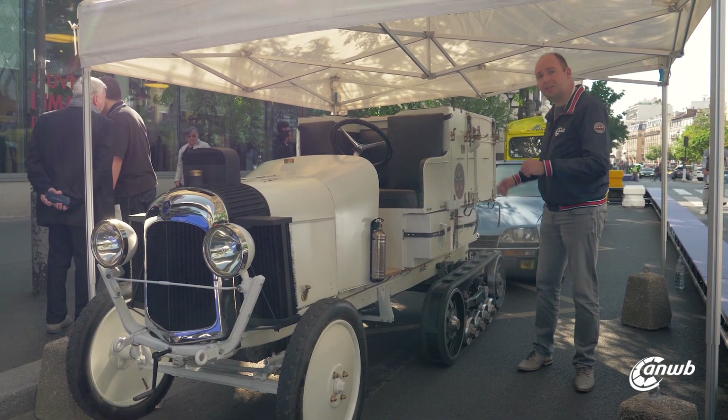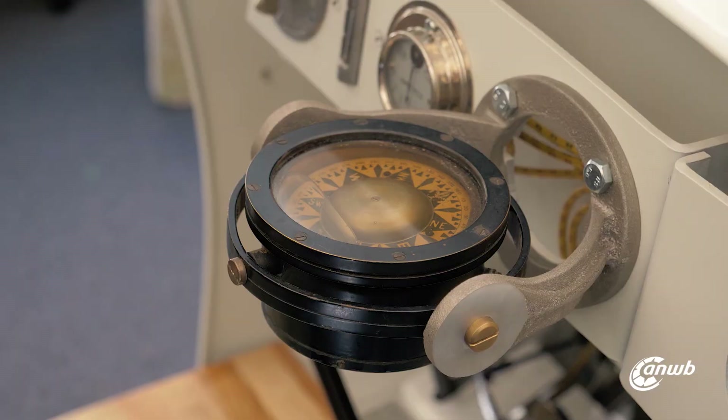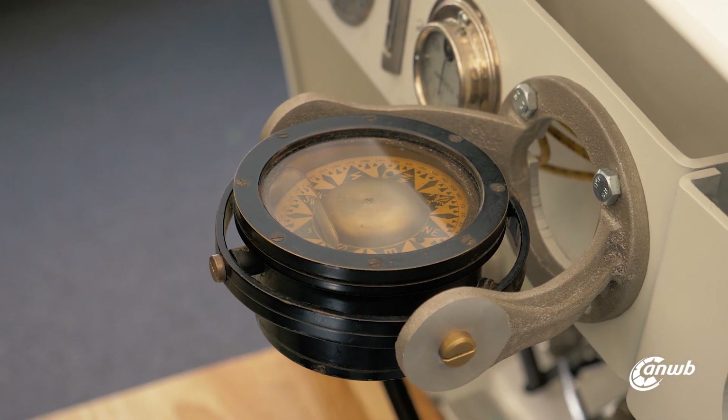And as you can see, all the cars are there from the early days. This one is perhaps a little over-restored, but the compass on the dashboard is a silent witness of the adventures that this car has experienced.